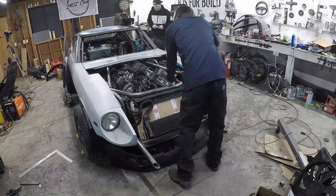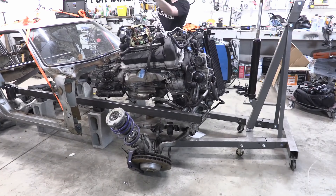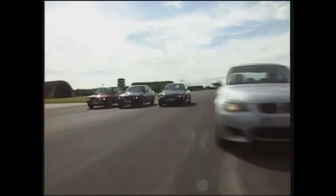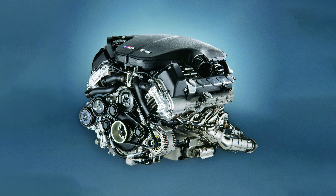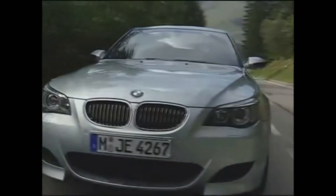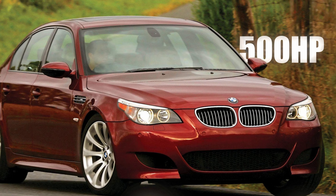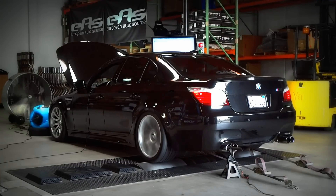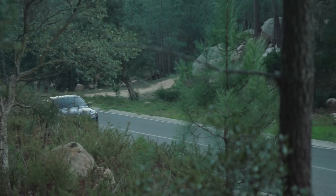Well, that's what the guys at B is for Build did, with this old Datsun 240Z, by stuffing it with a BMW S85 V10. For BMW enthusiasts, the S85 is immediately recognizable. It's a 5-liter, naturally aspirated V10 that powered the E60 BMW M5 back in the day, and made 500 horsepower doing it. What makes it so revered is its noise as it screams past 8,000 RPM — it's wild, and it's a genuine joy to listen to.